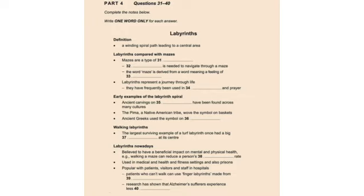Part four. You will hear an anthropology student giving a presentation on spiral path designs known as labyrinths. First, you have some time to look at questions 31 to 40. Now listen carefully and answer questions 31 to 40.